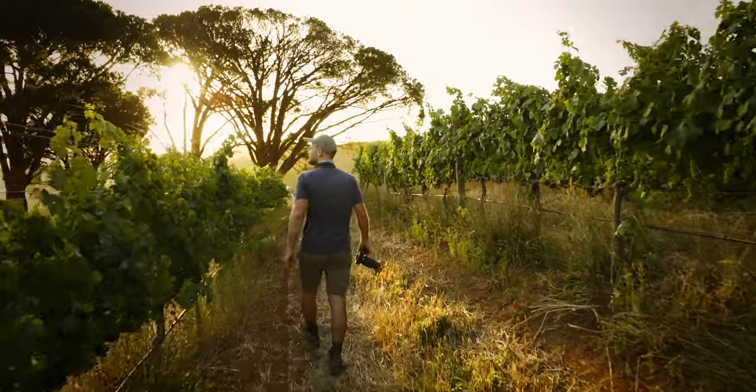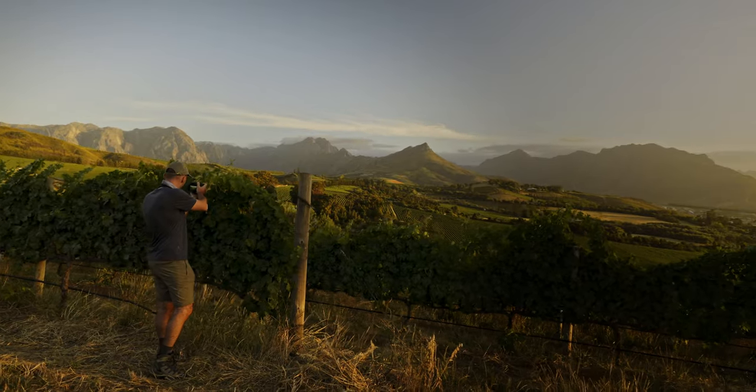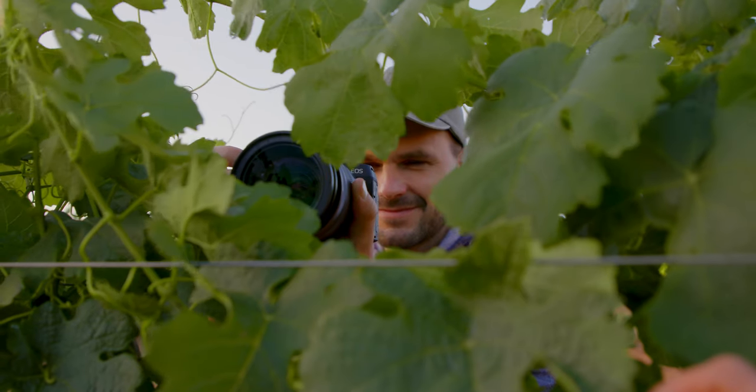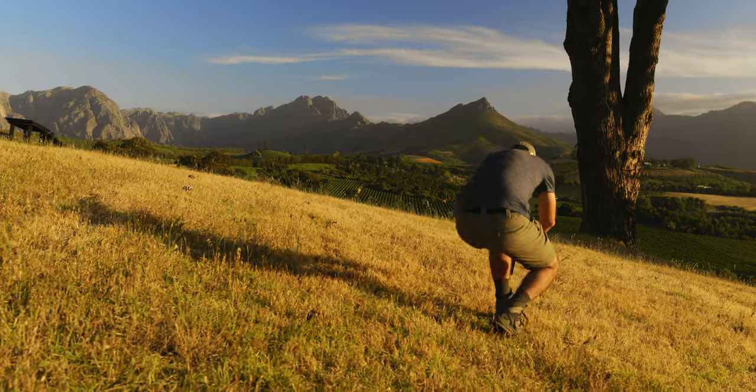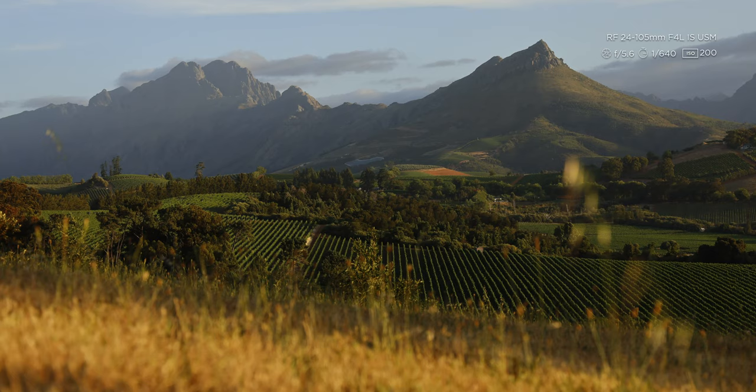Composition is key. Just because the landscape is awesome, it doesn't mean that your picture will be. I always encourage people to search for a more interesting composition. Look for some foreground or natural objects that can create texture, depth, or interest.